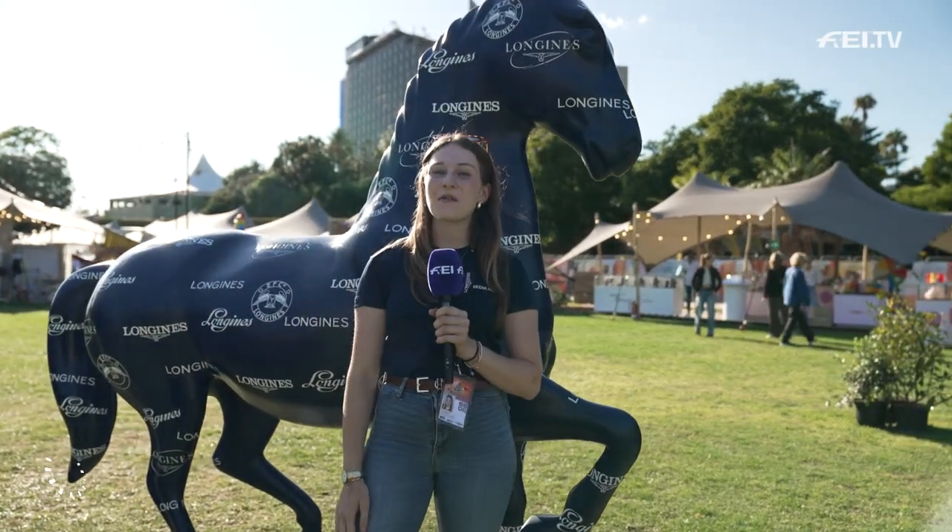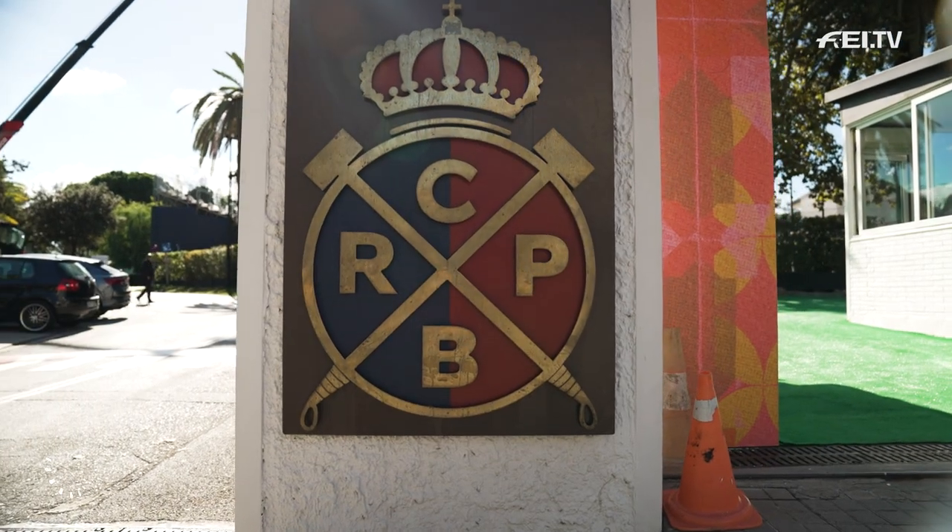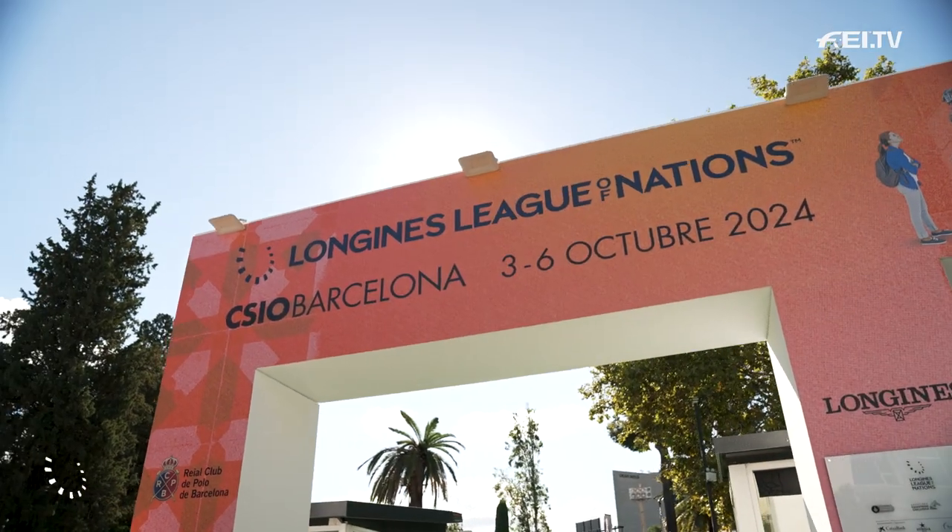Hi everyone, it's Julia from Ride Every Stride. I am live on site at the Real Club de Polo at Barcelona, host of the first ever Longines League of Nations final. I want to take you on a tour of this beautiful venue, from amazing shopping to breathtaking arenas. Let's check out what the CSI Barcelona has to offer.